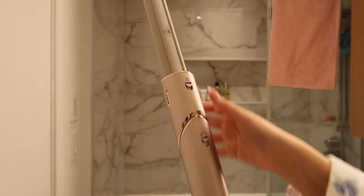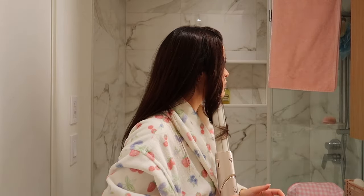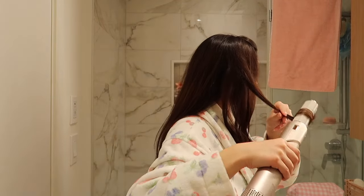To get my curls, I'm going to add the barrel attachment — there are actually two attachments, left and right. I'm going to start with the left side of my hair. It's pretty easy to use. I'm still getting the hang of it because I just got it, but I really love the way the curls turn out.